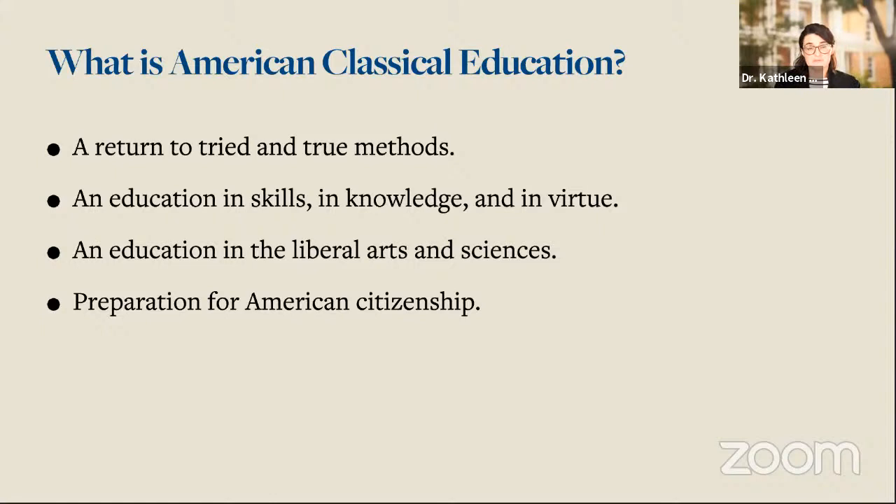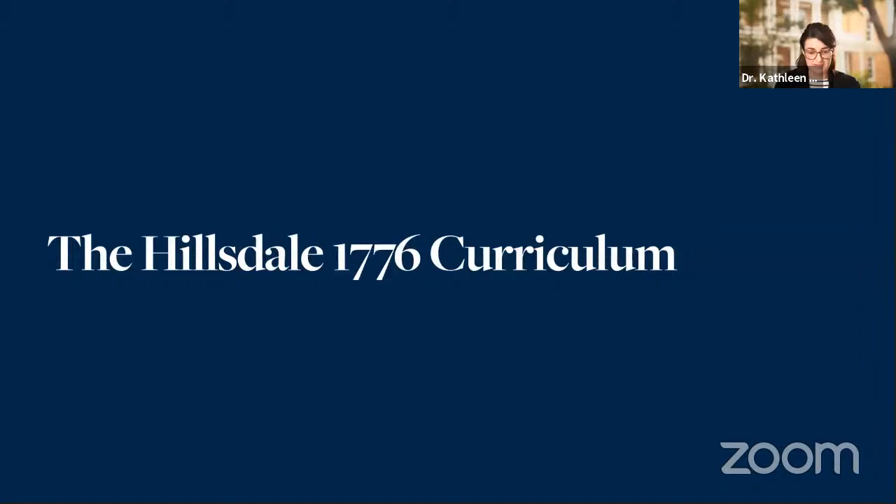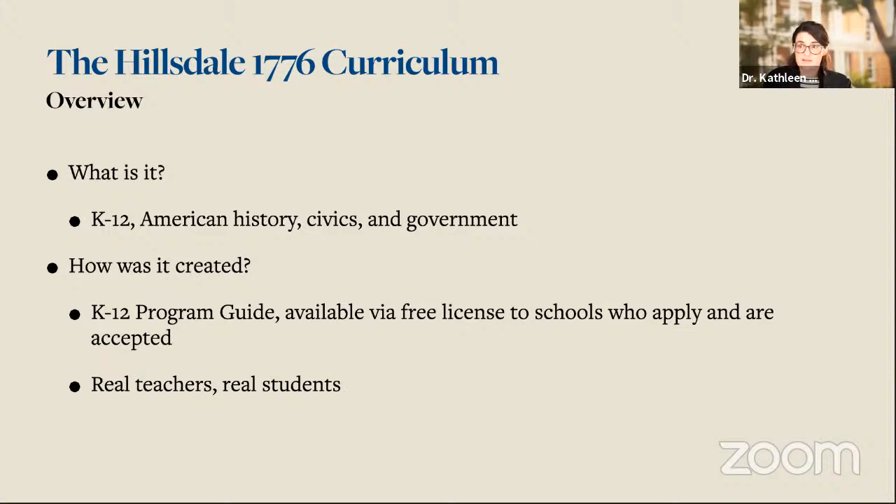And finally, this education is a preparation for citizenship in this country. Let me tell you a little bit about why that is by describing the curriculum. The Hillsdale 1776 curriculum is the way that we've been teaching American history, American government, and civics to students in grades K through 12 for all of our time in K-12 education — for over 30 years.